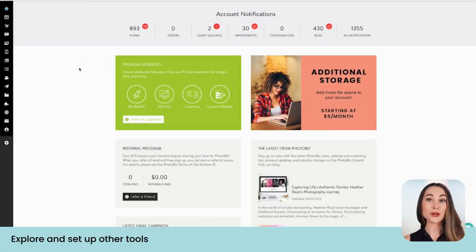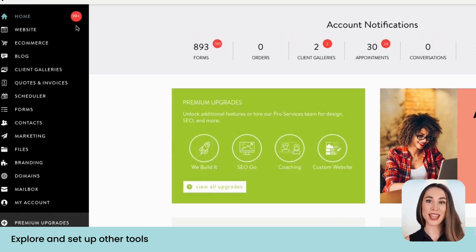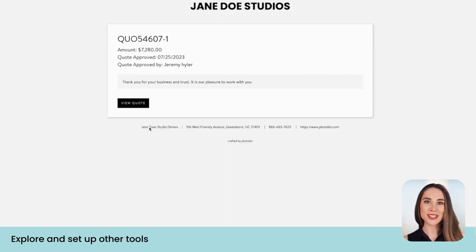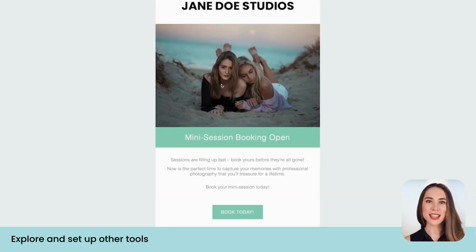You can now explore the full array of powerful tools included with your Photobiz account such as client galleries, ecommerce, quotes and invoices, online contracts and forms, email marketing and automations, and much more.